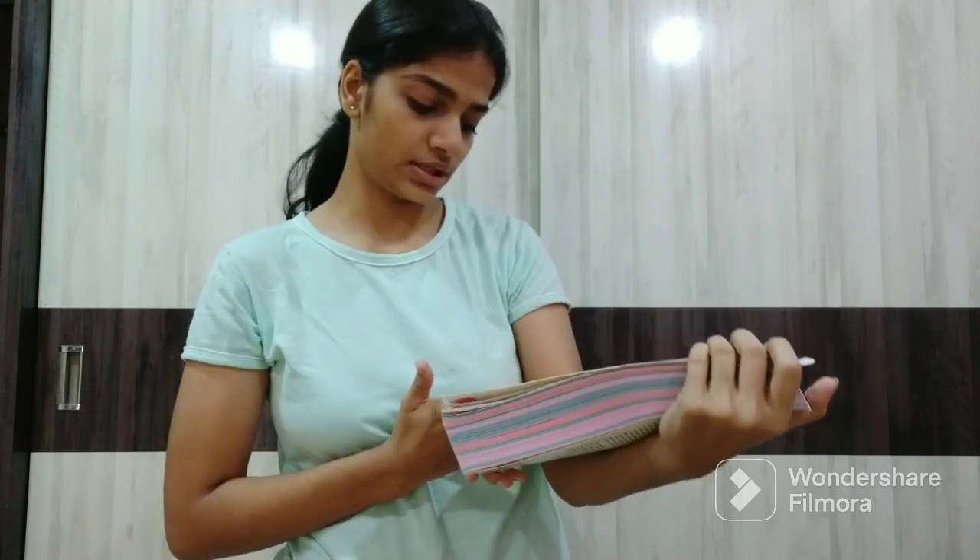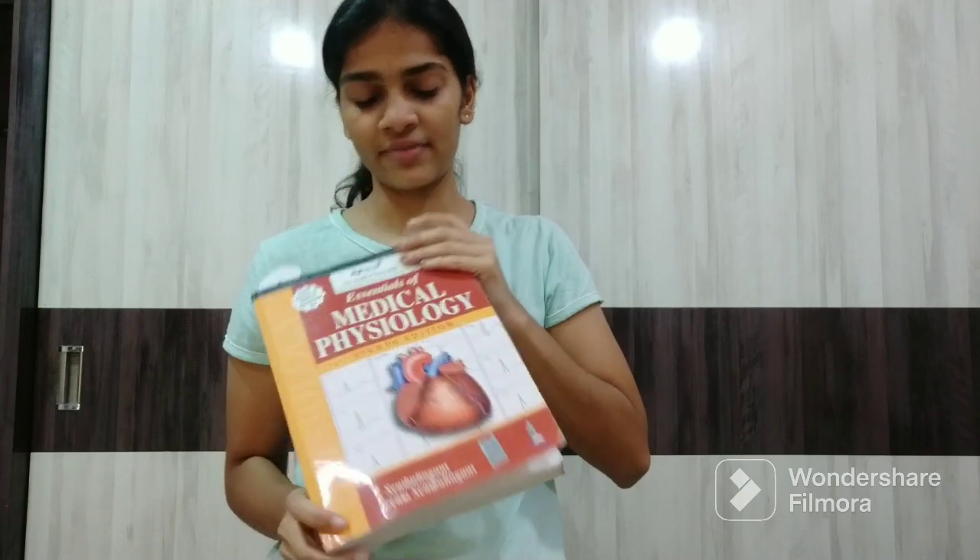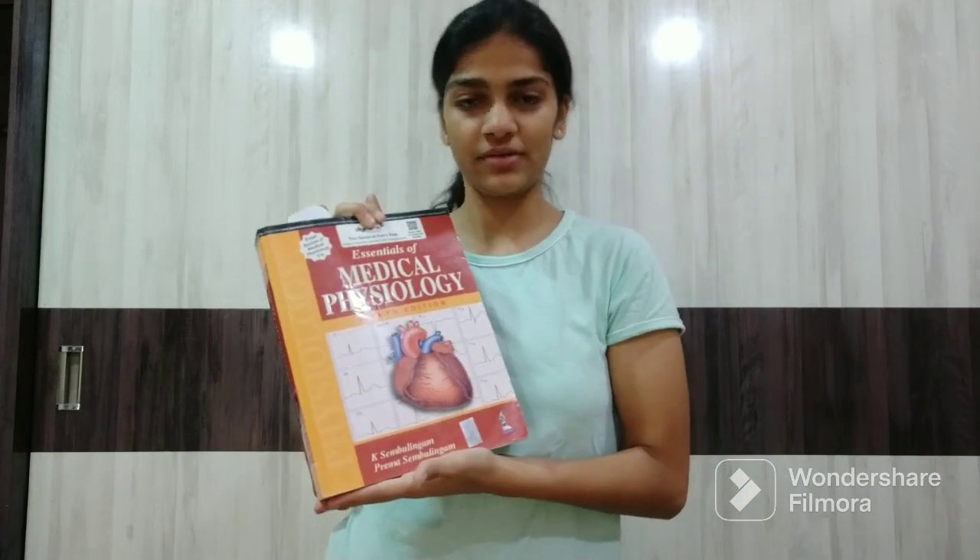The second subject is Human Physiology. In Physiology there are a lot of books which you can read — there is Guyton, there is Sembulingam, there is Indirabai Ikegen. I personally read Sembulingam. It is a very, very good book — everything is explained in a very simple manner. You also get a free handbook with it which you can refer to.